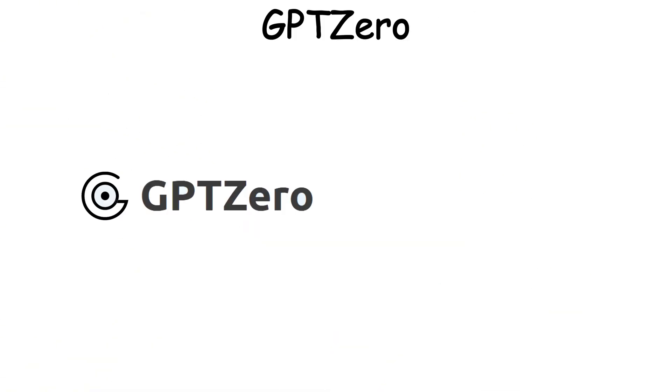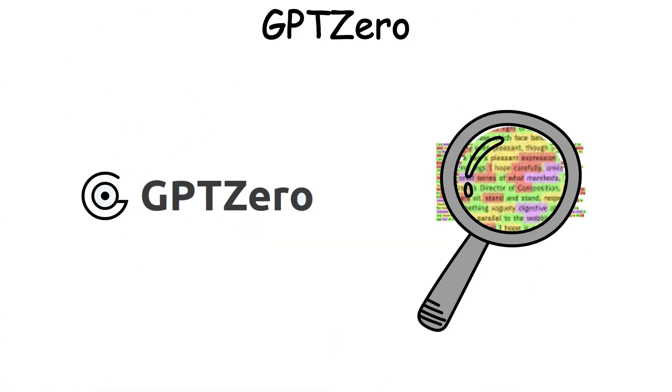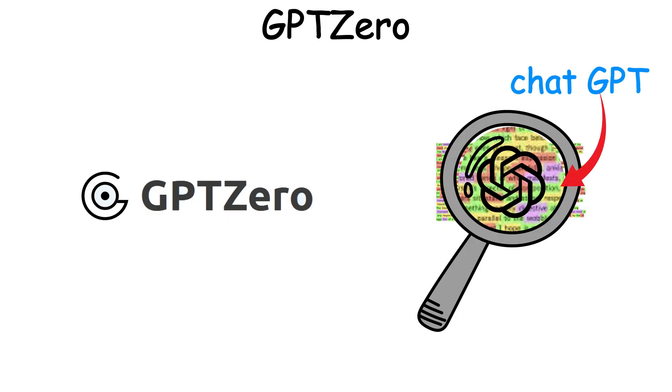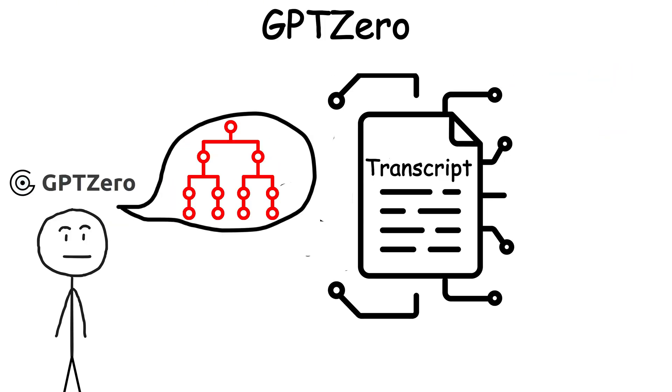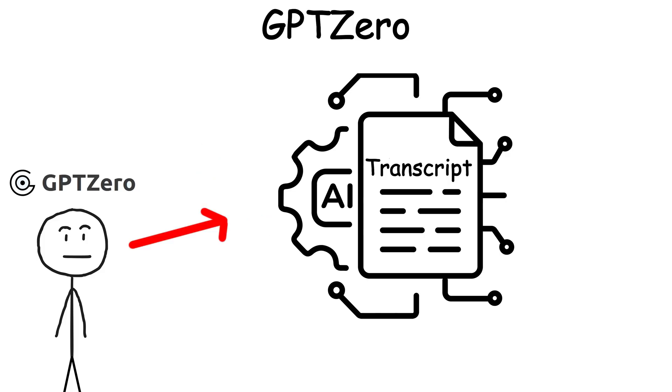GPT-Zero. This tool was designed to catch AI-generated text, especially from models like ChatGPT. The idea was simple: if it looks too smooth, too structured, or too robotic, it must be AI.